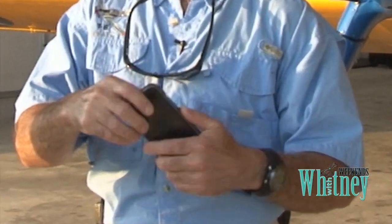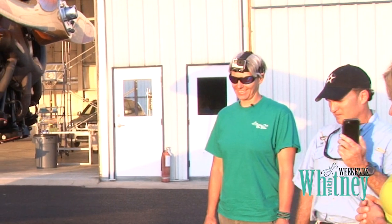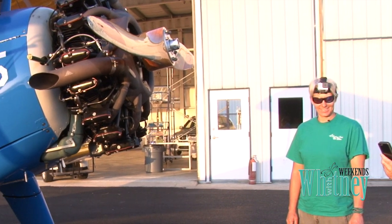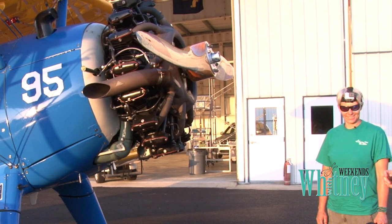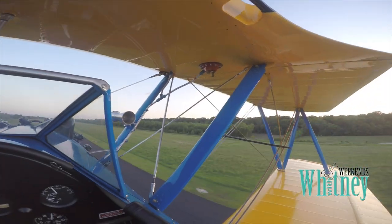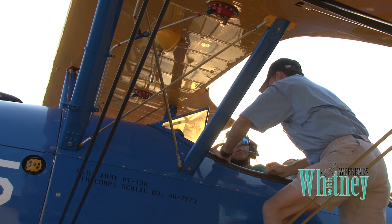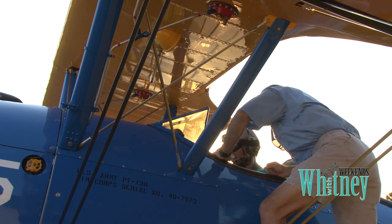One less check on the winds. It's getting better. If it's too windy, it could end badly. They've calmed, so they get ready for takeoff.